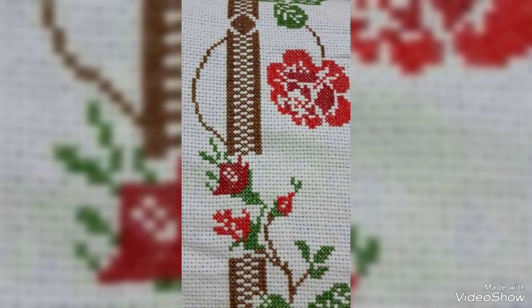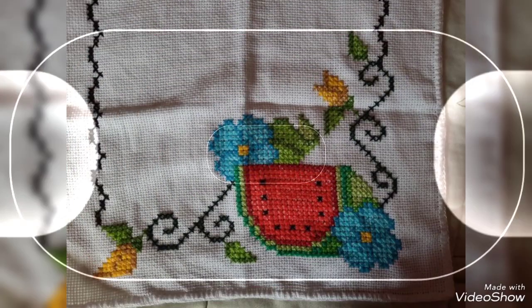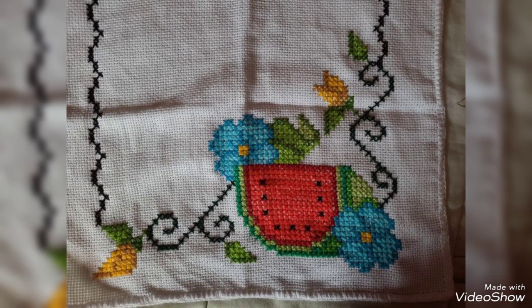Thanks so much for watching my video. My channel can help you get beautiful ideas. See you again, take care friends — with love.